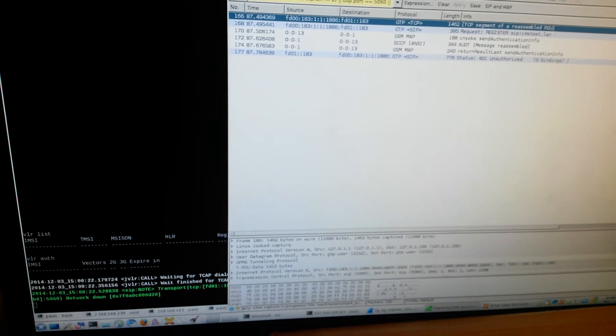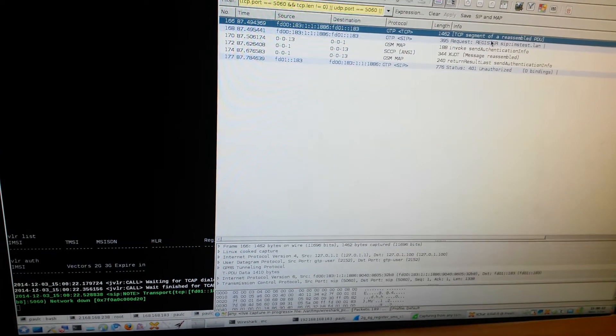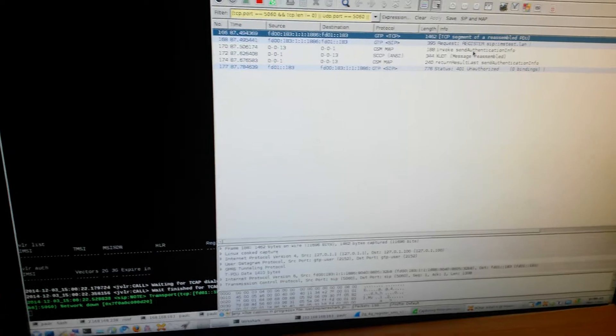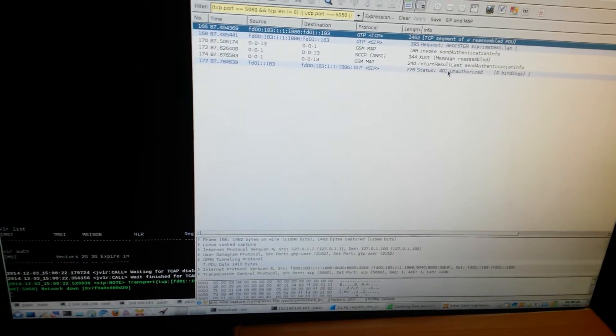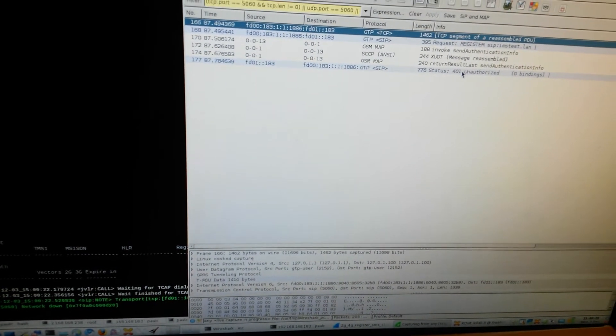Now the first stage of SIP registration: authentication. As you can see, a SIP register was received, and a set of authentication vectors were received from the HLR. We are waiting for the second part, which takes at least 32 seconds, because of how TCP is used for SIP by the iPhone.